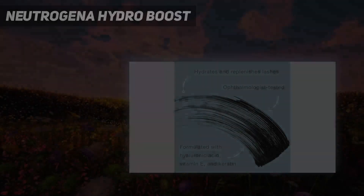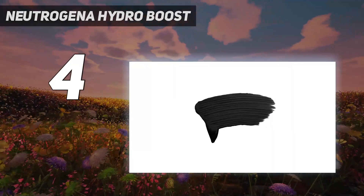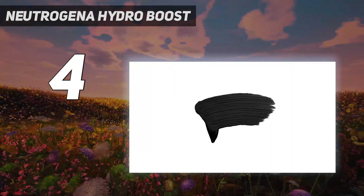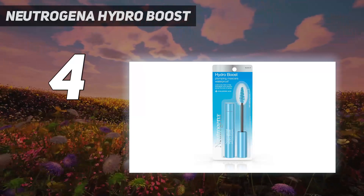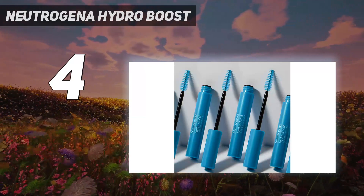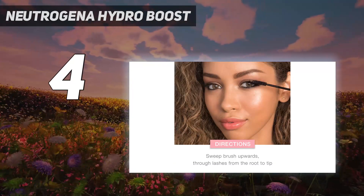Coming at number 4. Neutrogena Hydro Boost. It's not often that a brand groups a moisturizer and a mascara under the same line, but considering that Neutrogena's Hydro Boost line is all about plumping and replenishing, it makes sense. Just like the iconic moisturizer, this mascara utilizes the power of hyaluronic acid for its hydrating and plumping benefits.